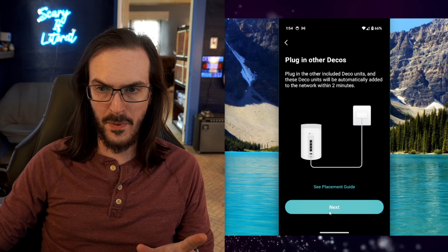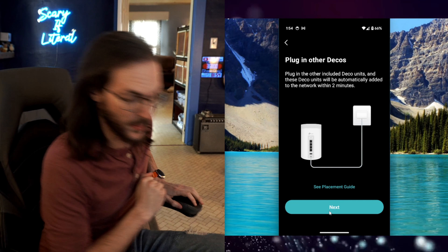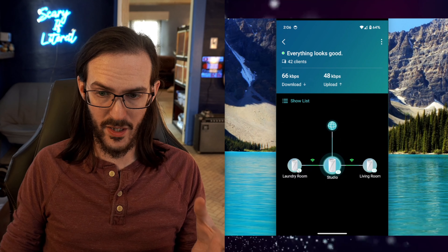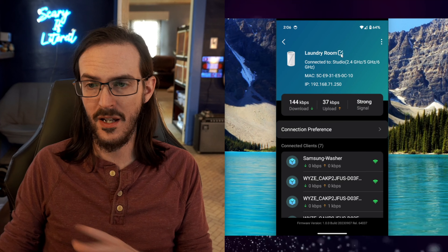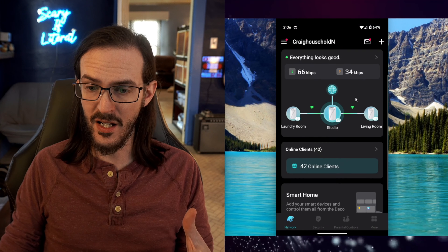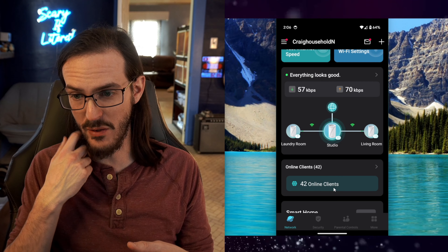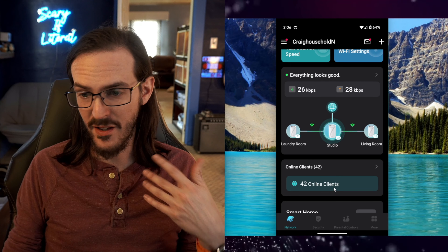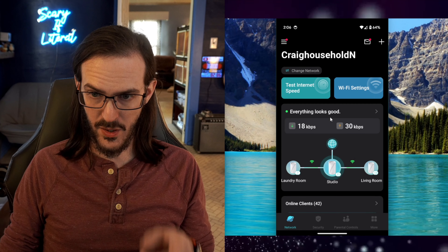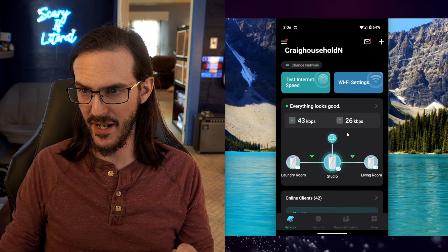We are now up and running. I went and plugged in all the other devices. We are connected — everything is set up. My satellites were found; you can click on them and name them whatever is appropriate. You can keep track of everything: I have 42 clients online, which is because I kept the network name consistent, so everything just grabbed the same connection as before. We're up and running just fine, and you can see what's happening on the network in general — some things are lightly using it.